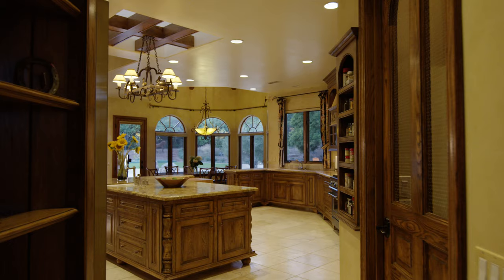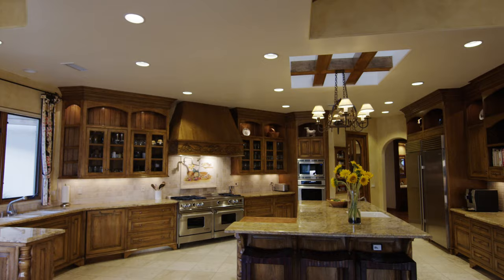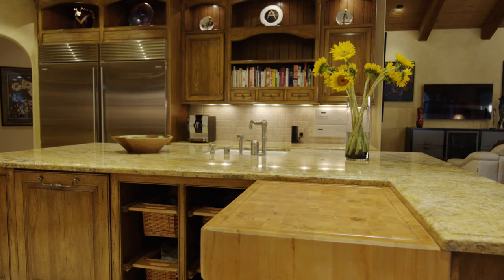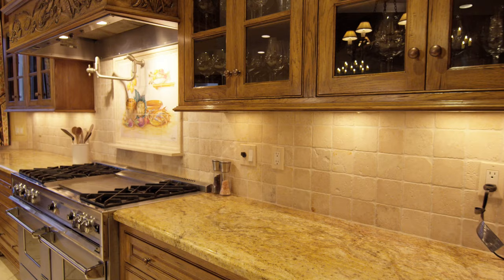One of the unique features about this house is there is no stairs, which is a very unique thing in the Covenant. Most all houses in the Covenant tend to have some form of stairs. This is completely flat both indoor and outdoor.